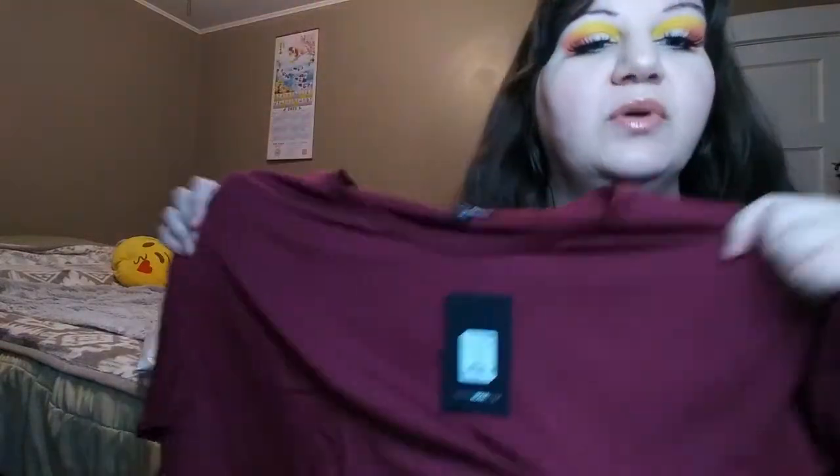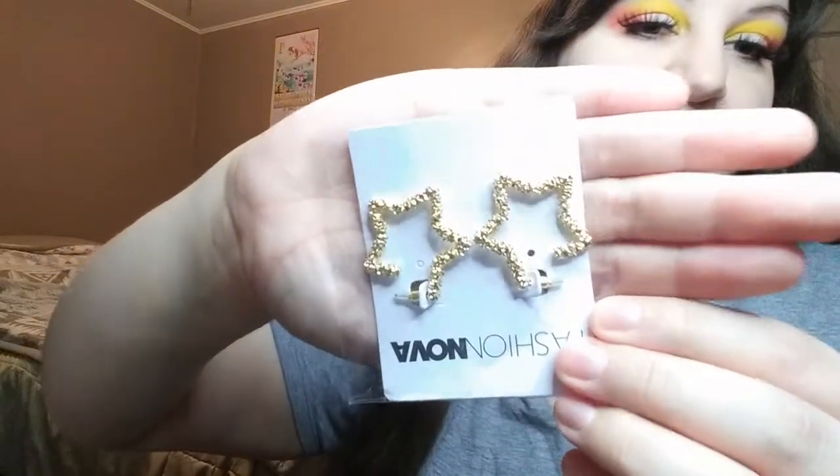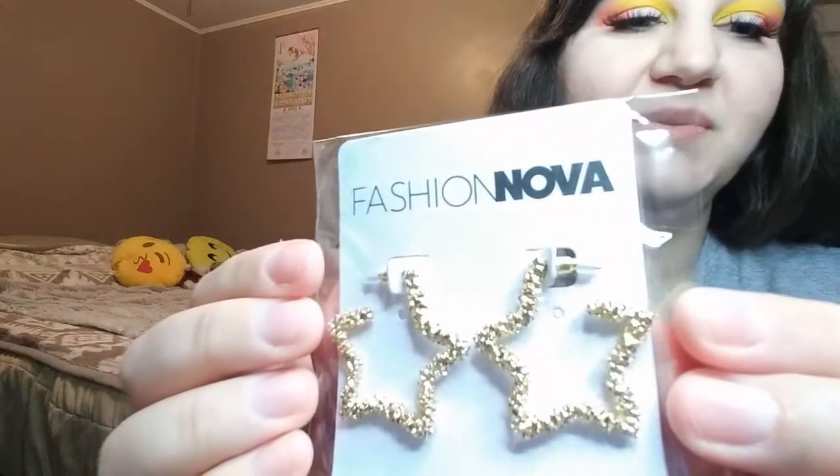Next item looks like a long-sleeved shirt — a really pretty burgundy color. That feels good too. And then I got a set of earrings. Let me unwrap the bubble wrap. Oh, that's so pretty — little gold stars. I think that's all that's in that bag.